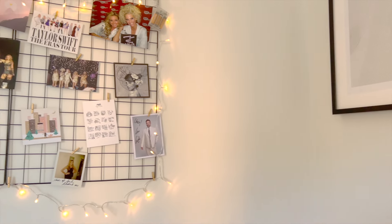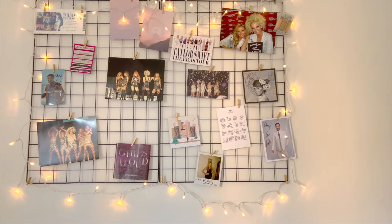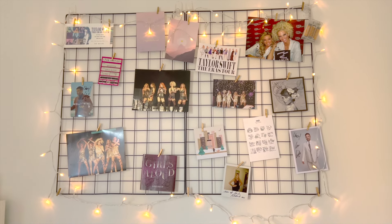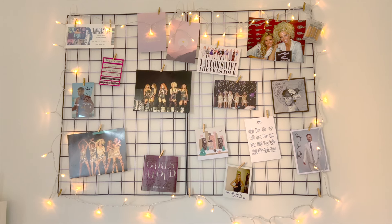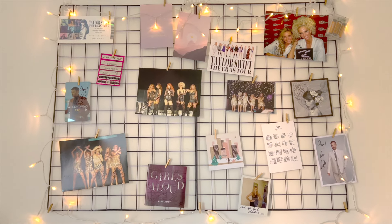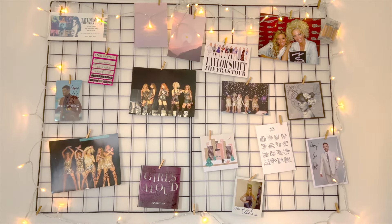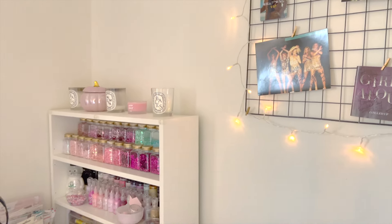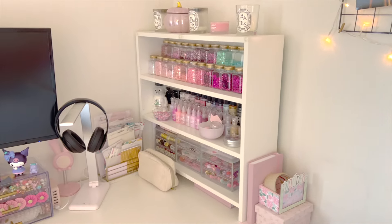Moving towards the left-hand side, I've got this fun little wire board with some of my favorites — some Girls Aloud and Will Young autographs and pictures, also some Taylor Swift bits, and just some really pretty postcards that I like to keep on here. Then towards the left-hand side is my desk.